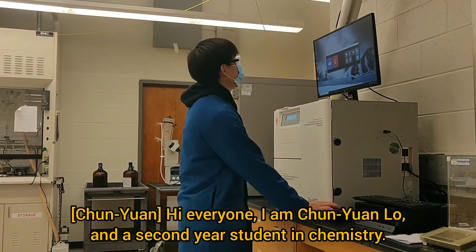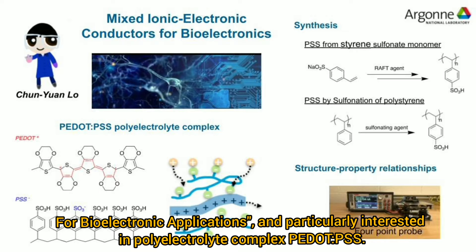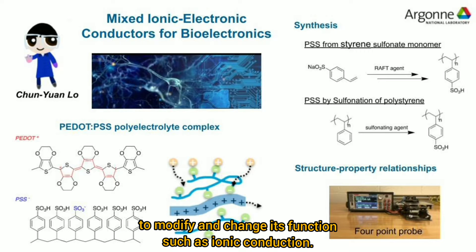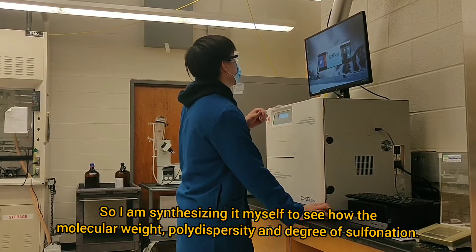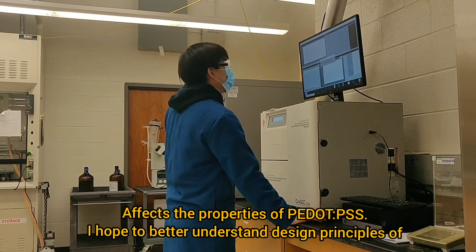Hi, everyone. I'm Jingyuan Ruo. I'm a second year grad student in chemistry. My research topic focuses on the monomer design, synthesis, and characterization of mixed ionic electronic conductors for bioelectronic applications. I'm particularly interested in polyelectrolyte complexes such as PEDOT:PSS. This material is commercially available and very commonly used in organic electronics, but the difficulty is to modify and change its function, such as ionic conduction. This is because the exact structure of the polystyrene sulfonate is unknown. So I'm synthesizing it myself to see how the molecular weight, polydispersity, and degree of sulfonation affect the properties of the PEDOT:PSS.